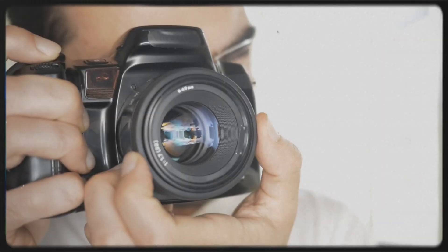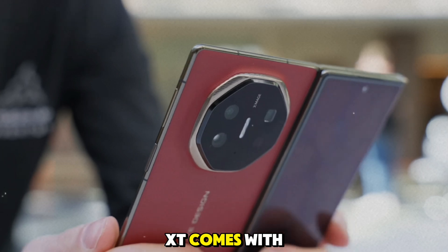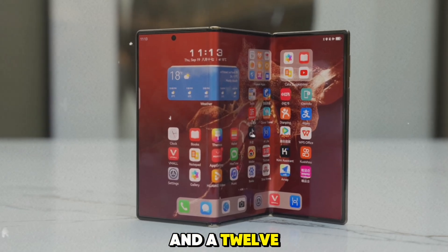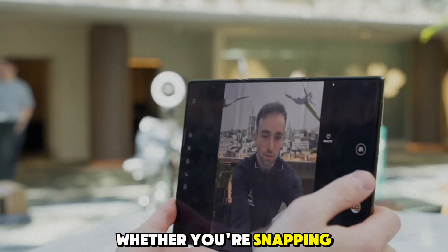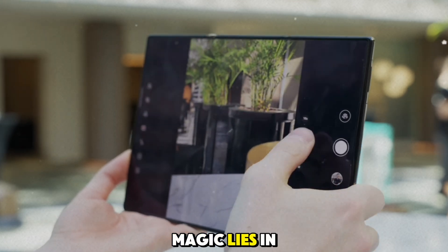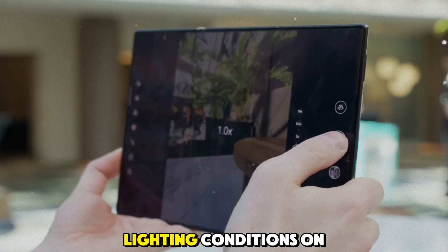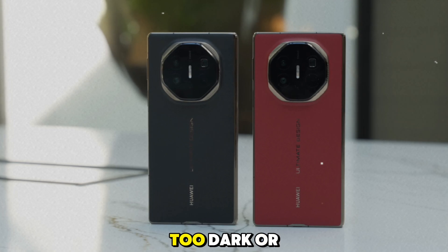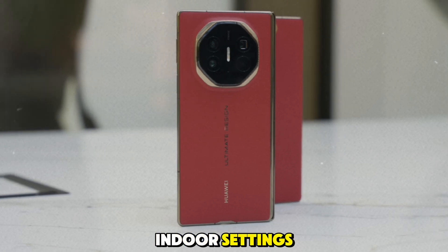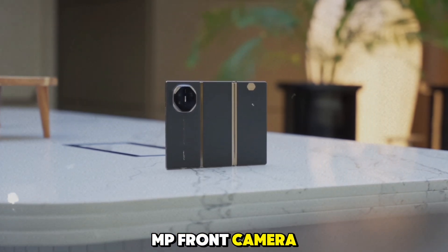Feature 7: Versatile camera setup. The Huawei Mate XT comes with a versatile camera setup including a 50MP main sensor, a 12MP ultra-wide lens, and a 12MP telephoto lens. Whether you're snapping wide landscapes or zooming in for a close-up, this camera system has you covered. The main camera has a variable aperture, meaning it can adjust to different lighting conditions on the fly. From bright sunlight to low-light indoor settings, the Mate XT adapts to give you the perfect shot every time. And don't forget the 8MP front camera — perfect for selfies.